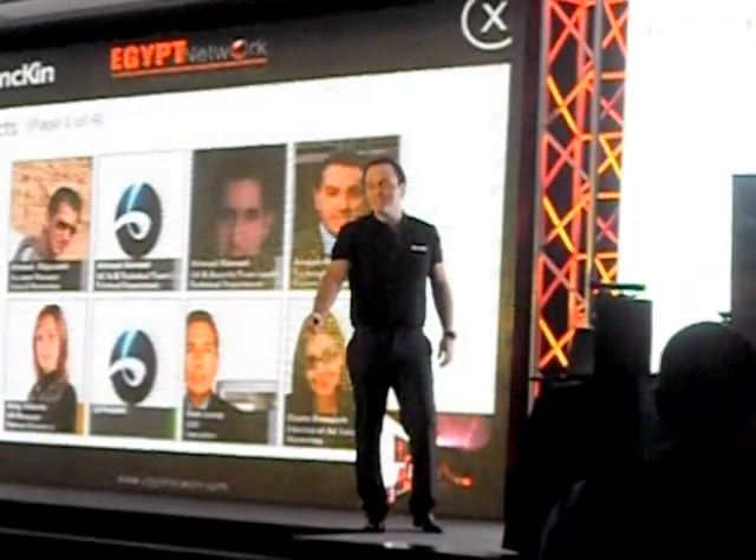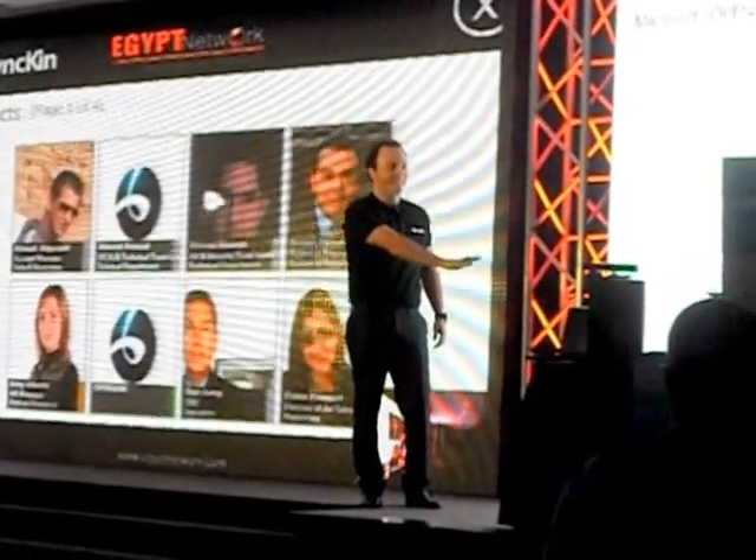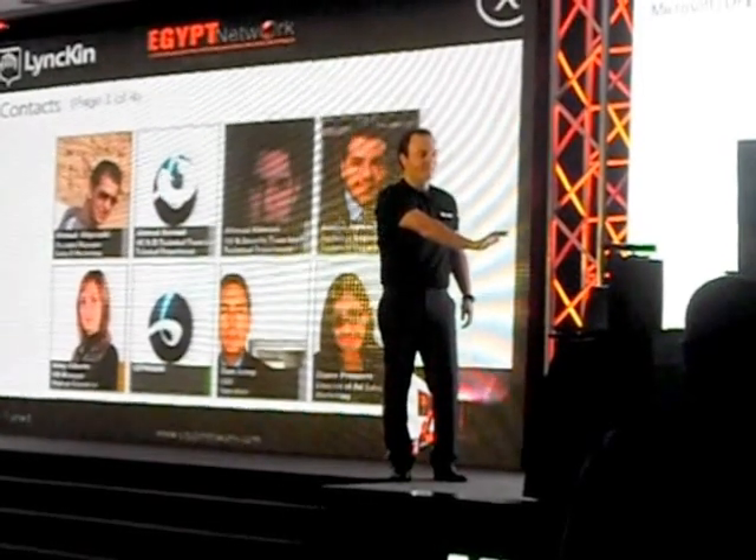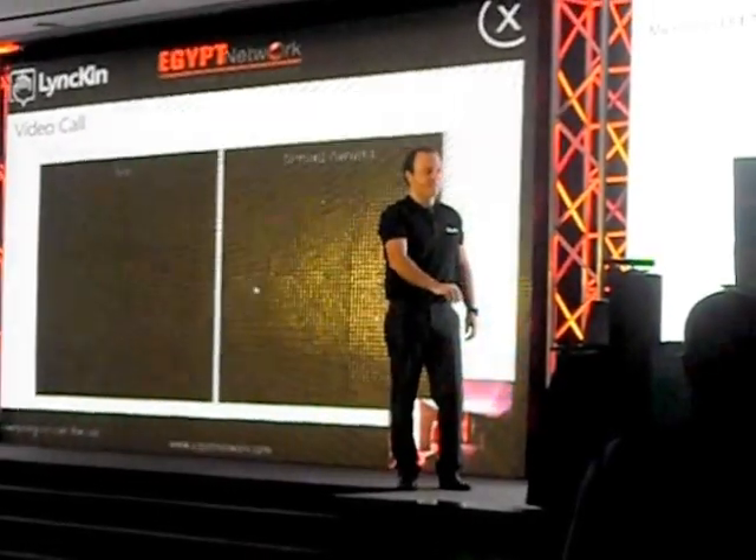Let's try it again so that we can see Ahmed. Ahmed, I'm going to call you again. This time you better show yourself.